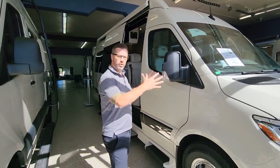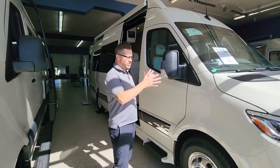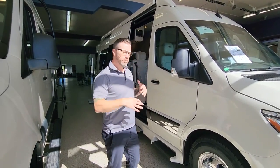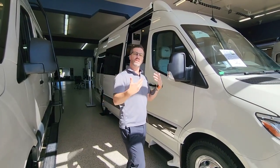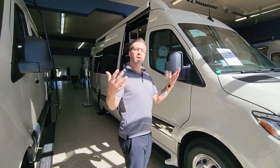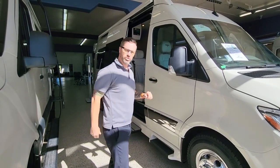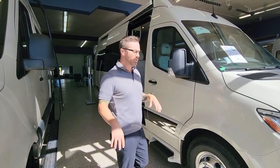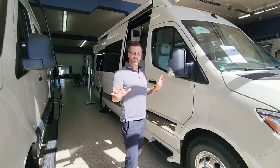We're going to start on the outside, give you a few little pointers, and then take a look at the inside. Gretsch is built in Southern California — a beautiful manufacturer. They actually specialized in the people mover business, specifically limousines and big luxury touring vehicles. They decided to get into the RV industry just a few years ago and they've been a huge hit. People are very impressed with their manufacturing, their quality control, and their experience is second to none.